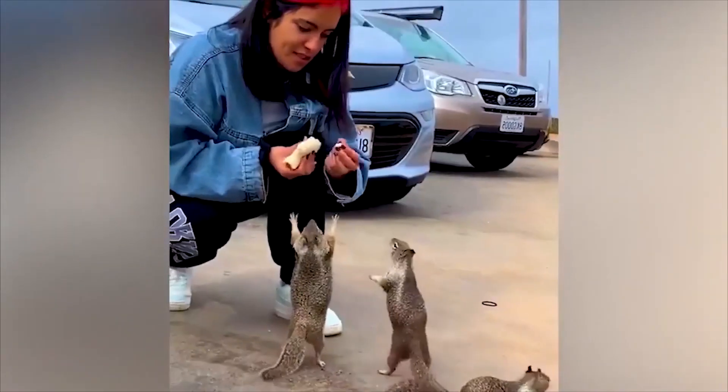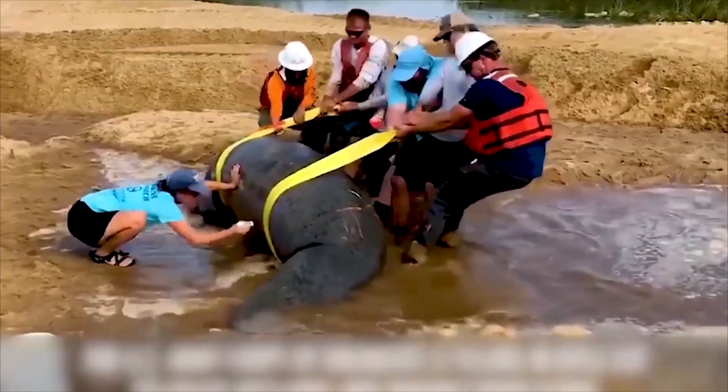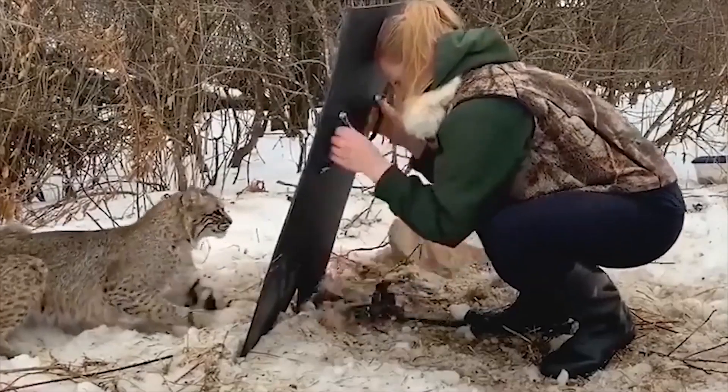Saving animals is saving our lives. Please share this video to spread the message to everyone, and don't forget to let us know your own experiences in the comments.